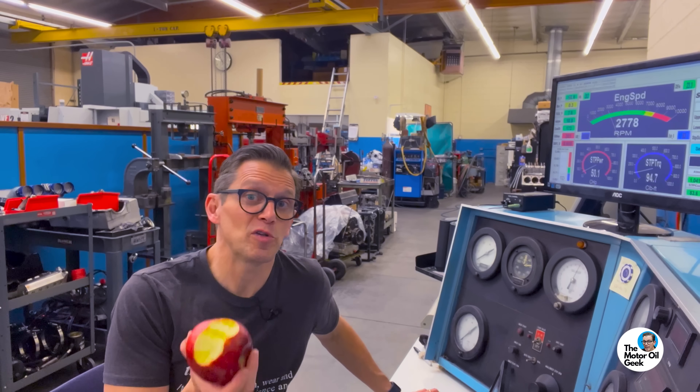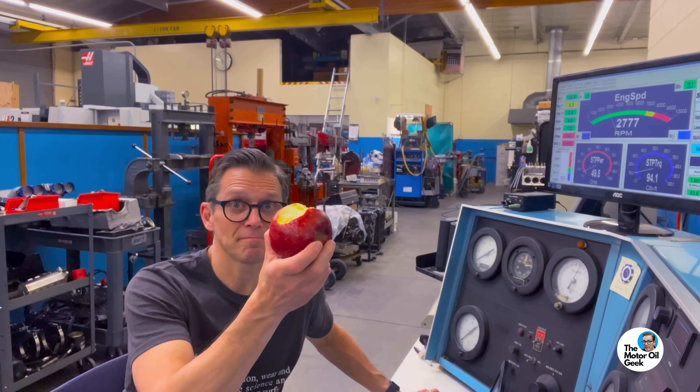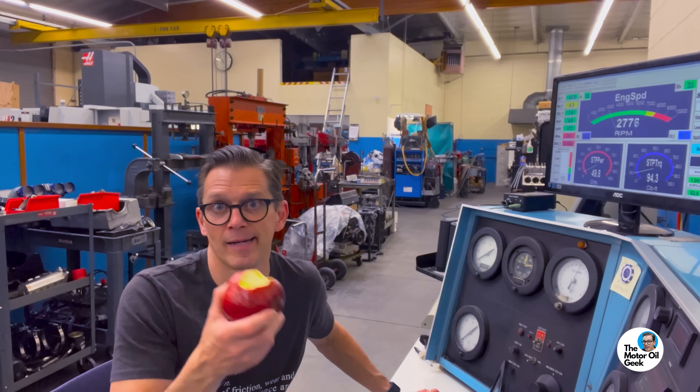One thing we don't do during the day is take a lunch break. While the engine's running, eat an apple. So listen to the knock box while we make this dyno pull.